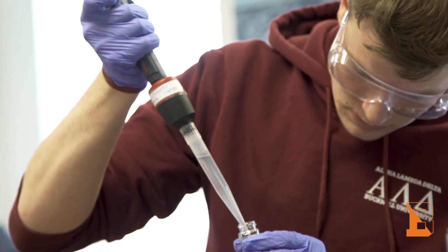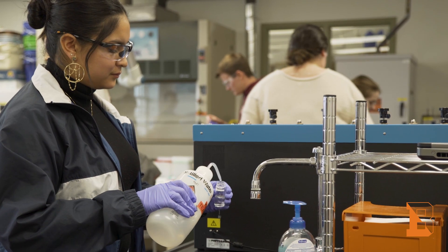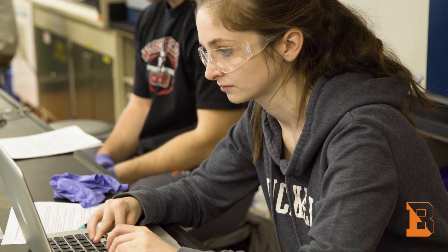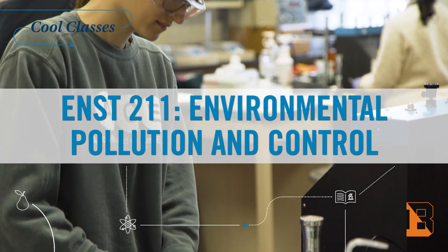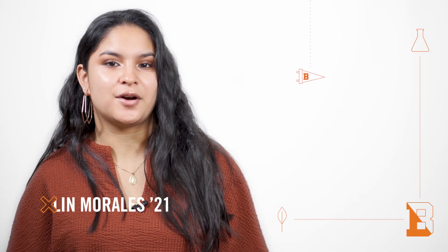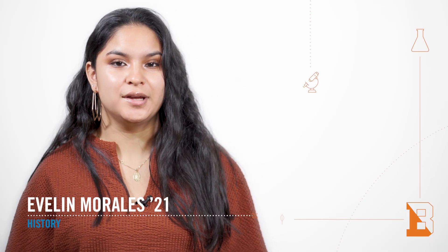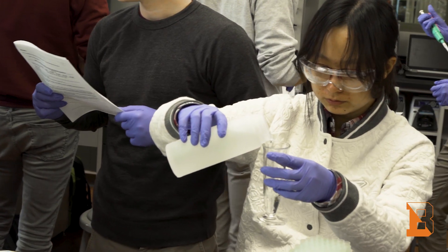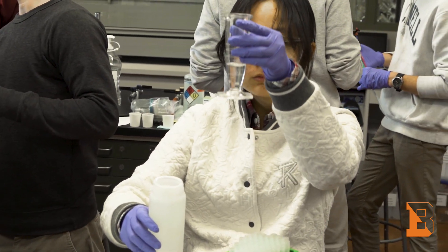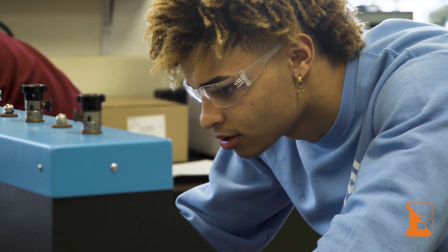This is a cool class because we get to connect world issues with the labs that we do in class. This class is called Environmental Pollution Control and it's basically about clearing the pollution and waste that we create to better our water systems and filtration systems.